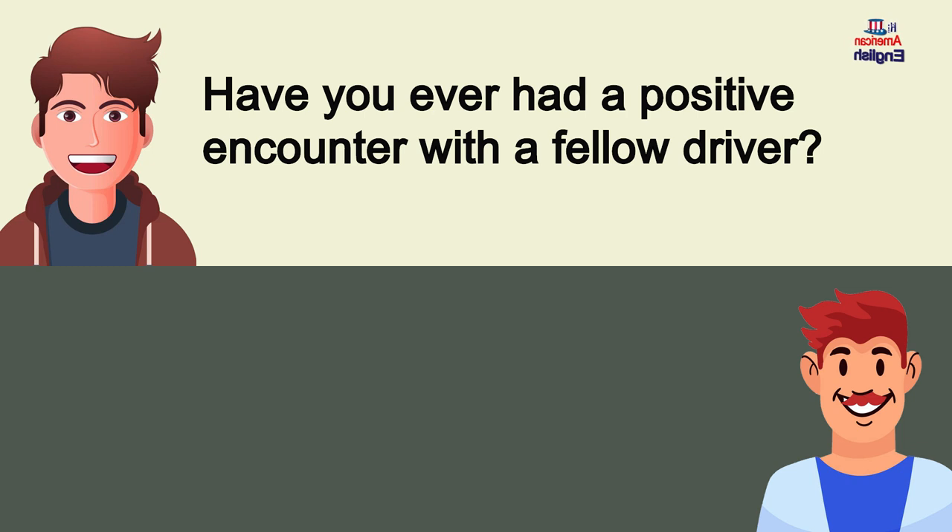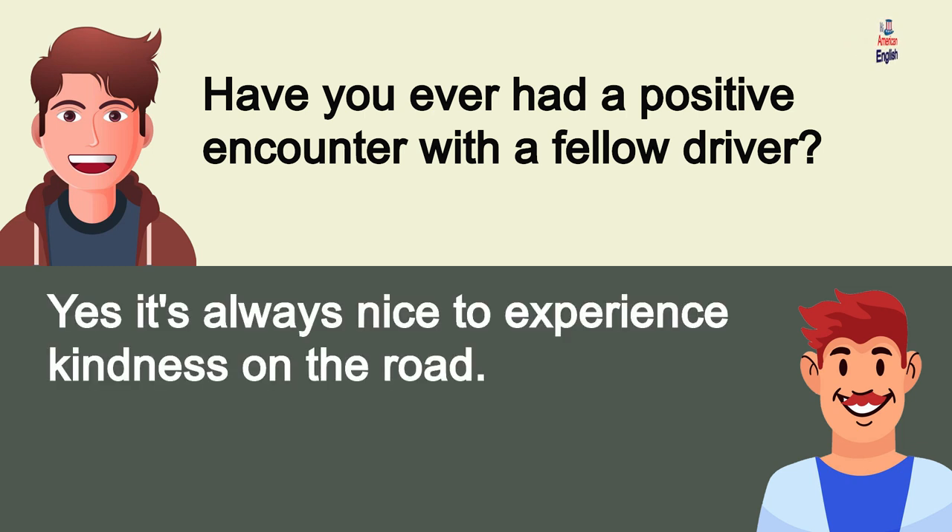Have you ever had a positive encounter with a fellow driver? Yes, it's always nice to experience kindness on the road.